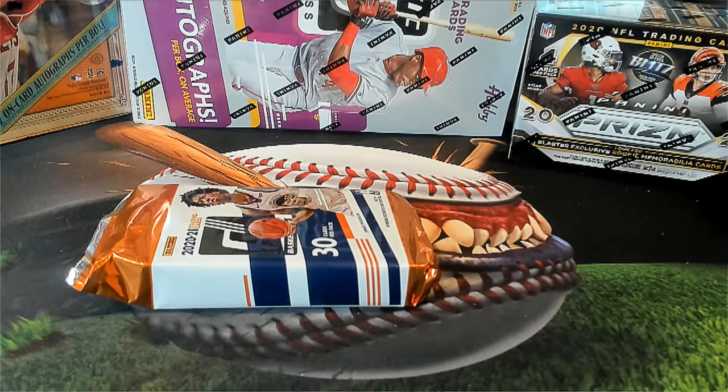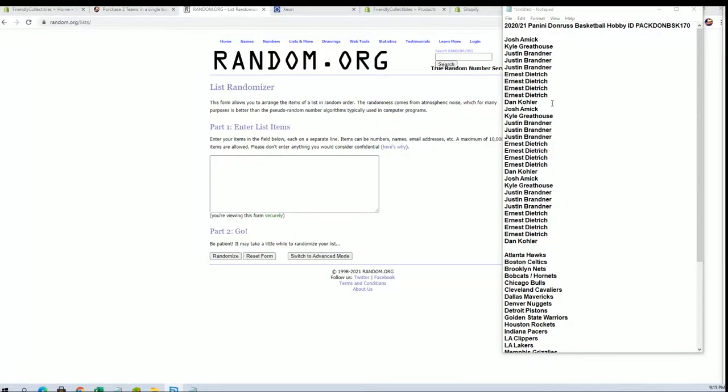Alright guys, 2021 Panini Donruss basketball. This is box number 170. Let's go into the break. Closing it out here, guys. This box, it was a good one.